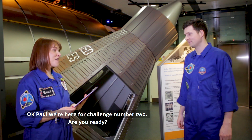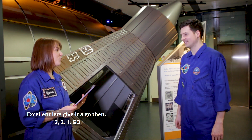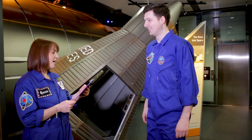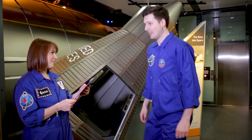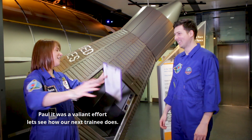Okay Paul, we're here for challenge number two. Are you ready? I'm ready. Excellent. Let's give it a go, in three, two, one, go. Eight, nine, seven — seven, nine, eight. Zero, three, six — six, three, zero. Nine, five, one — one, five, nine. Six, nine, seven, eight... I can't do it. Paul, it was a valiant effort. Let's see how our next trainee does.